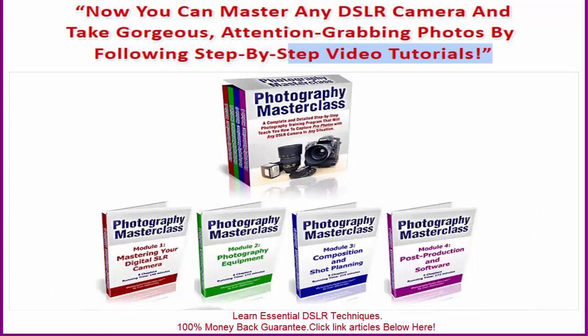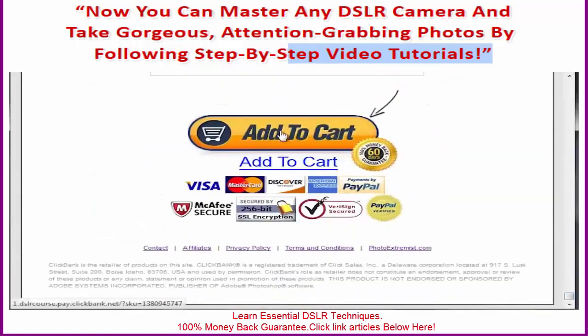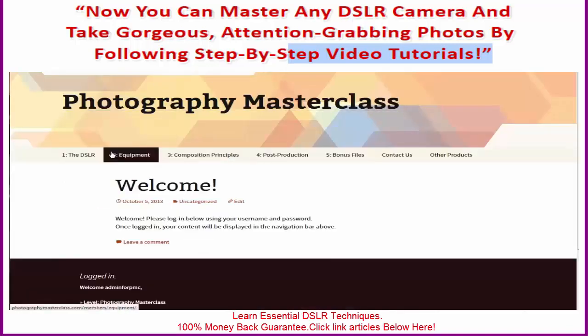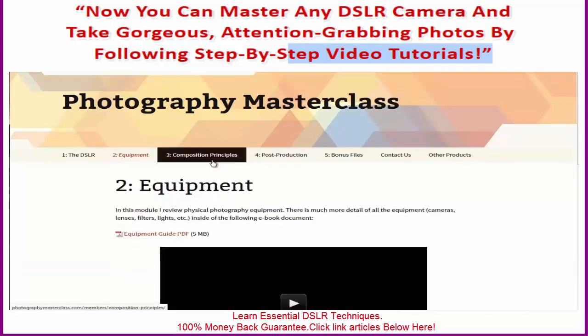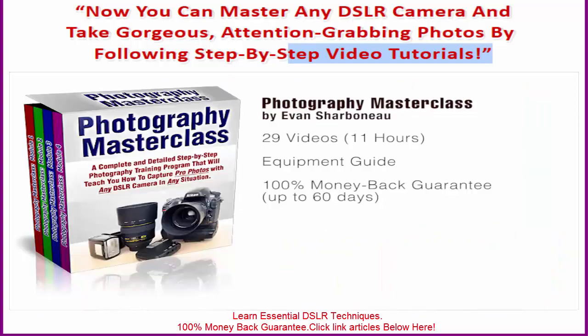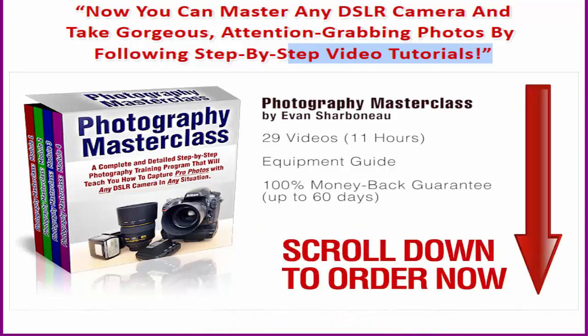So if you're ready to start building a solid foundation in photography and learn it right the smart way, simply scroll down to the bottom of this page, click the add to cart button, fill in your information using the secure order form, and you'll be taken to the members area where you can access all 11 hours of video content. There's also a 60-day 100% money-back guarantee — if you aren't satisfied in the least bit, just email me within 60 days and I will refund your money completely. Just scroll down, place your order, and by this time tomorrow you'll be a better photographer. Thanks so much for watching — I'll see you inside the members area.